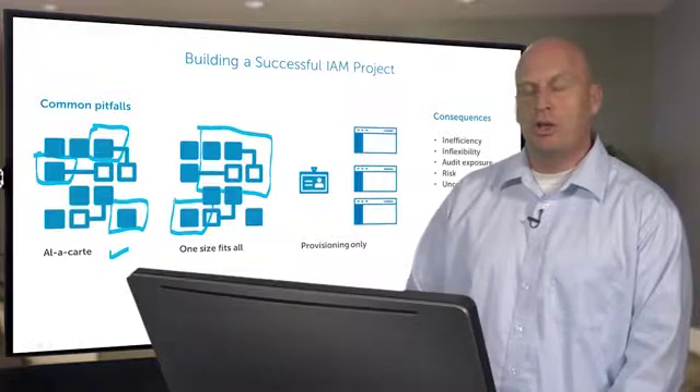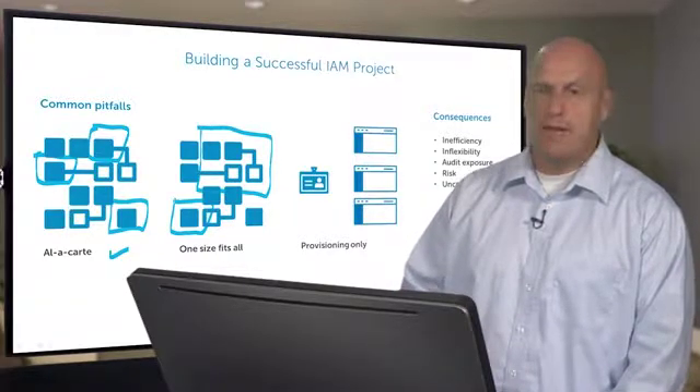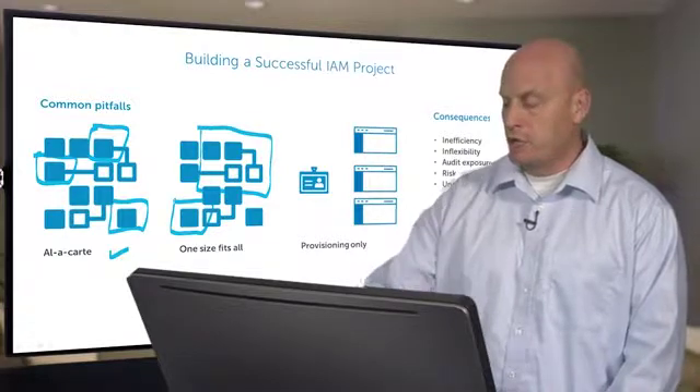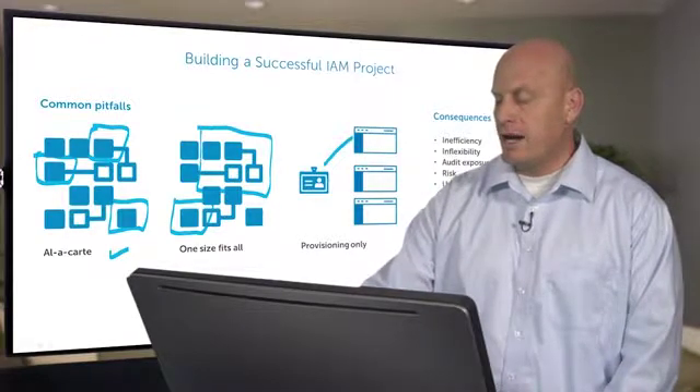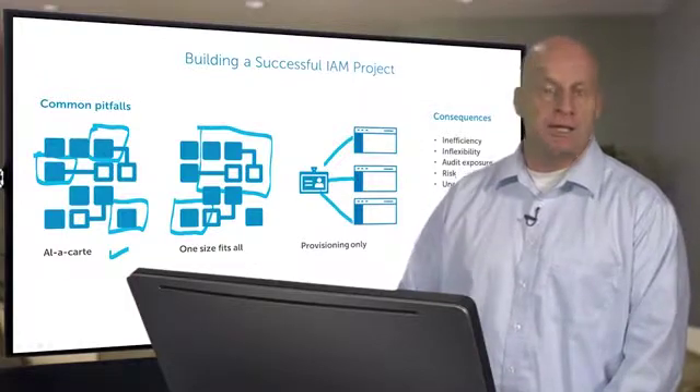The third way is where you deal with only the obvious front end of identity and access management — that's where you do provisioning only. You set up specific rules for how a specific person or a specific role accesses specific applications.